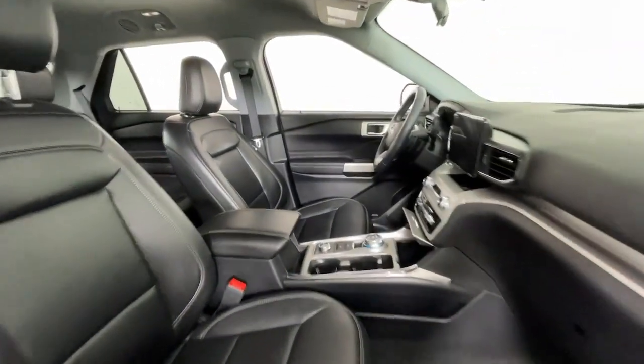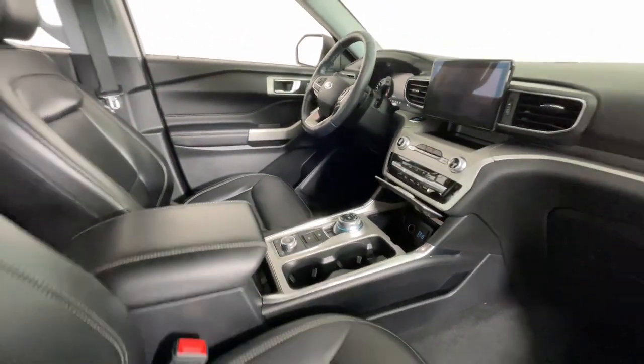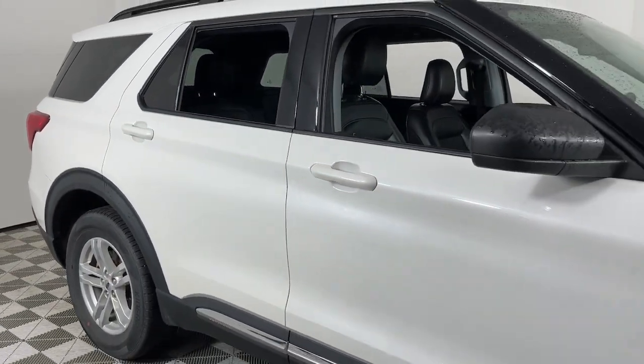These are just some of the great options this vehicle comes with: heated steering wheel, 360-degree view car camera, Apple CarPlay and Android Auto, navigation system, and keyless entry.